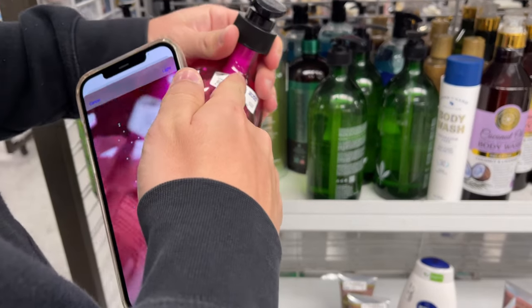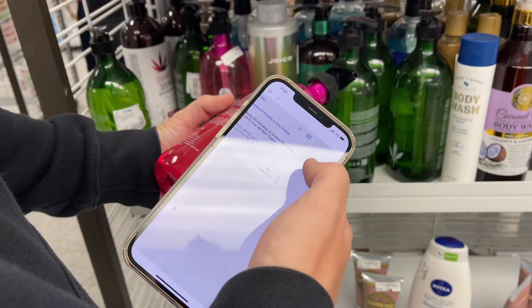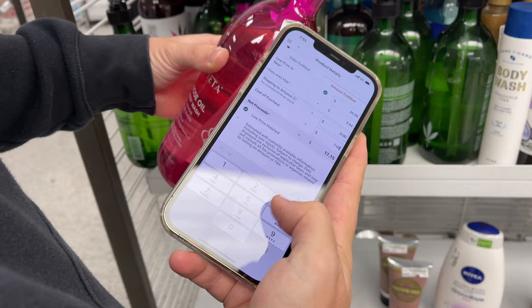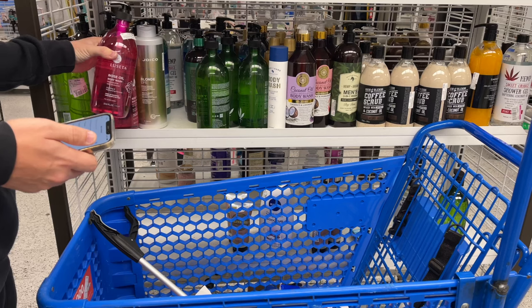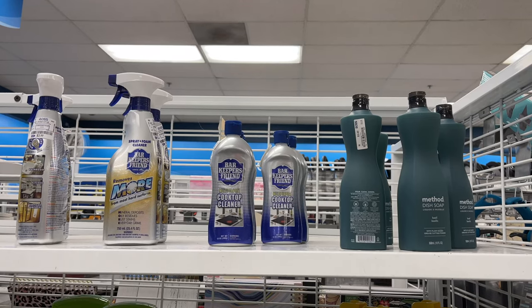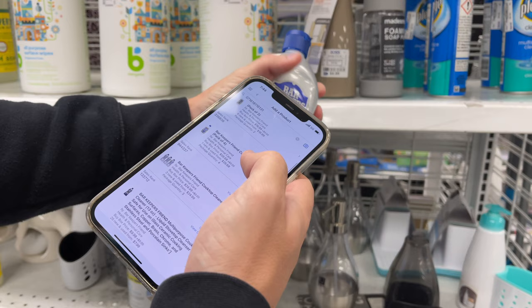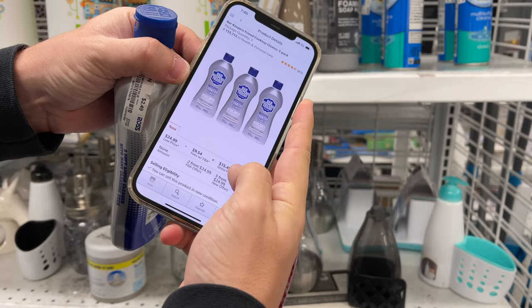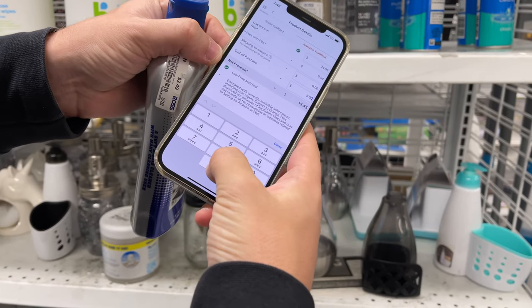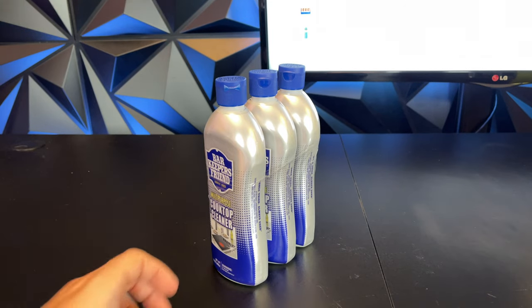Next up is a shampoo selling for $7. After scanning it and clicking Amazon Fulfilled, it's selling for $17.15 — that's $10 profit on each one, so we'll grab a few. Then we have a barbecue cleaner. The interesting thing is there are multiple listings for it. If you sell it individually, you'll only make $1 back, but if you sell it as a set of three, you'll make $7.50 back. So we're going to tape up three bottles and sell them as a set.